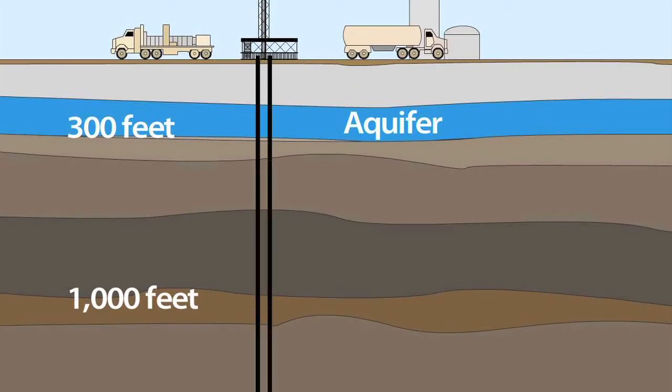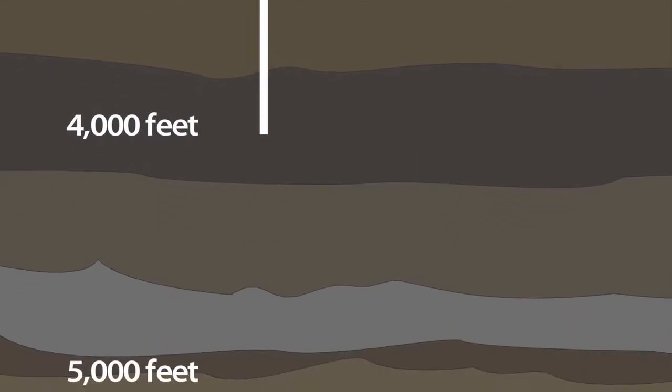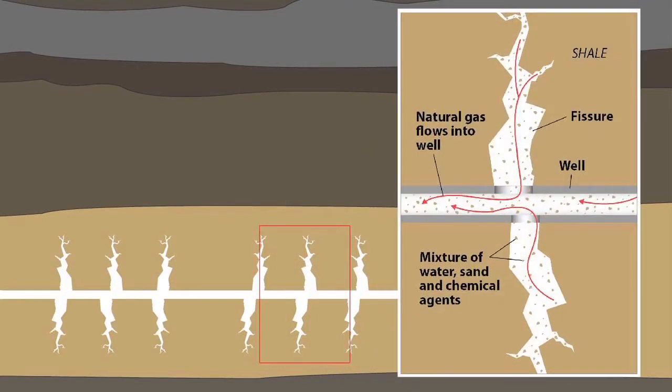Hydraulic fracturing is an engineered and closely monitored process by which the industry is able to tap into our vast oil and gas resources. It's a process that creates and preserves a network of fractures in the oil and gas reservoir that enables the industry to extract oil and gas resources that would otherwise remain buried deep in the subsurface.